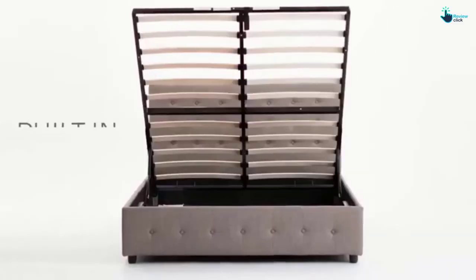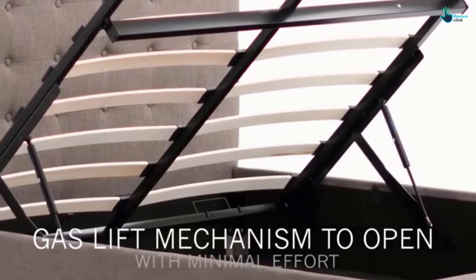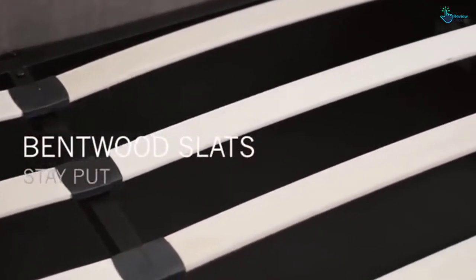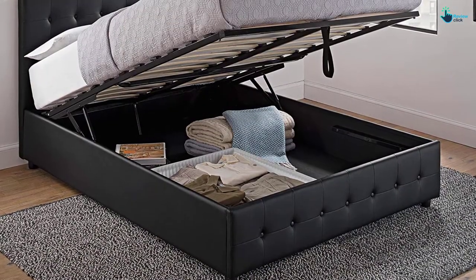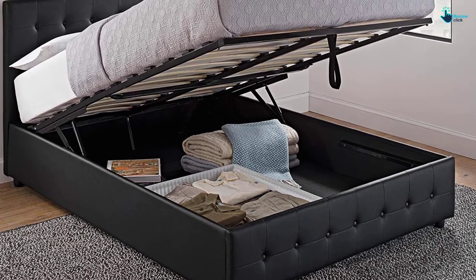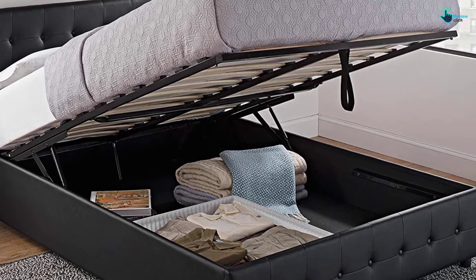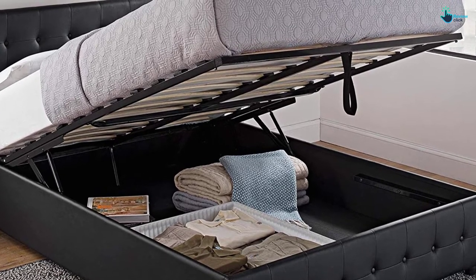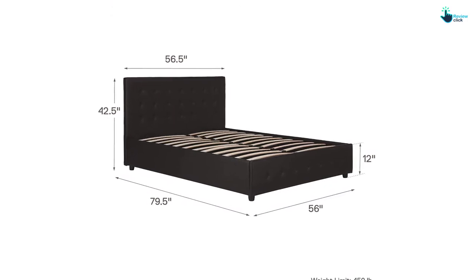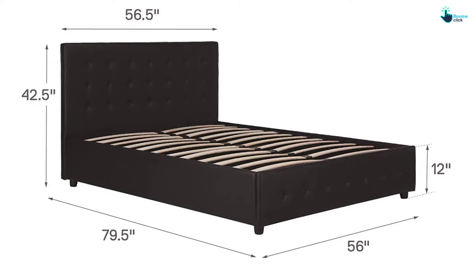There will always be minimal effort and no need for heavy lifting, as this product comes with a hydraulic mechanism. Just give it a little push and the bed will rise on its own. The bed is known for its modern design with a sophisticated headboard. The footboard features a stylish tufted design. The product is available in two different colors — black and gray linen — with dimensions of 56.5 L by 79.5 W by 42.5 H.